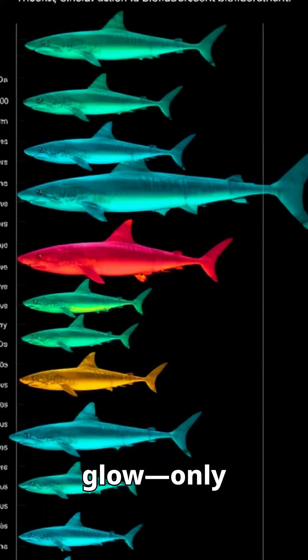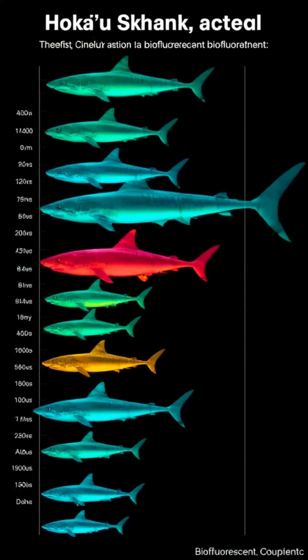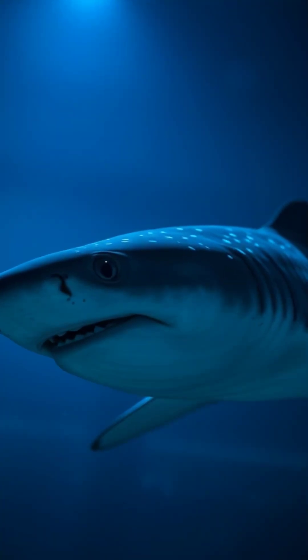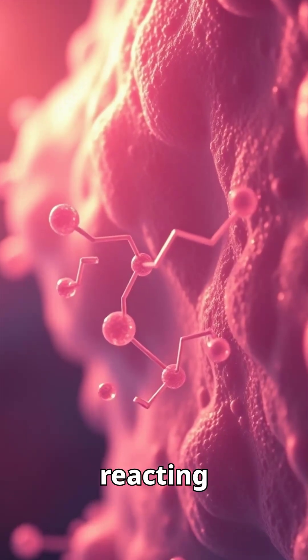Not all sharks glow — only some deep sea and coastal species do. Cat sharks and swell sharks are common glow-in-the-dark types. The glow comes from chemicals in their skin reacting to light.